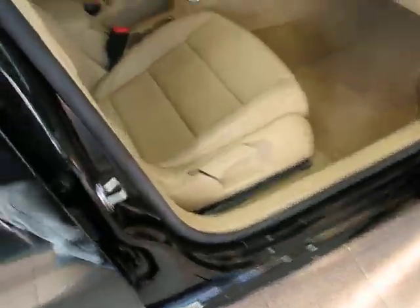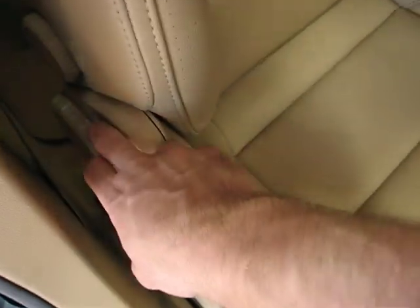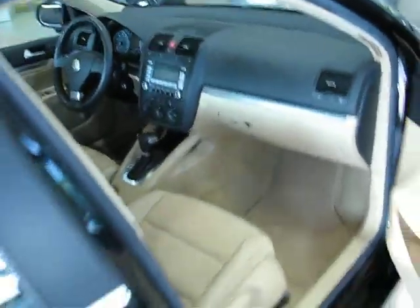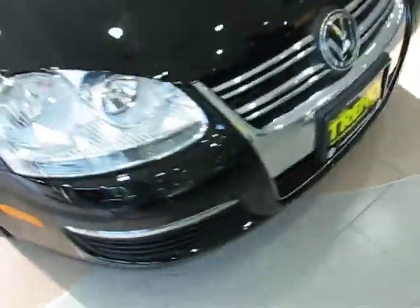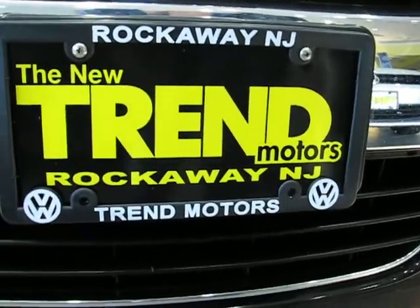One cool final thing: this is the early 2008, so the front seat's going to fold flat with this little switch right here. You fold that and the seat comes right down. Pair that with the folding seats in the rear and you've got a nice storage capacity. Again, it's a 2008 Volkswagen Jetta SE with 20,000 miles, here at Trend Motors Volkswagen in Rockaway, New Jersey. Come check it out.